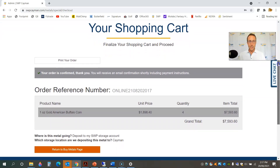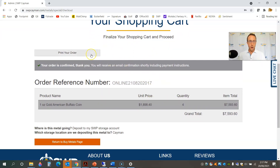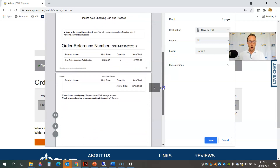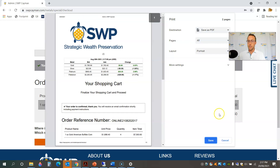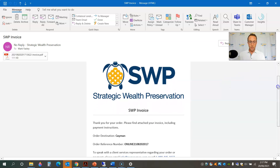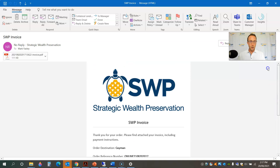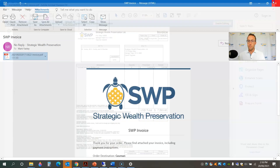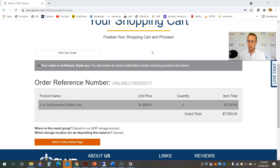This is basically the confirmation page. It's giving me the updated total, confirming that I want to deposit it to my storage account, and confirming that I want it deposited to my Cayman Islands location. I'm going to go ahead and confirm my order. And that's it — it's really that easy. I've got a confirmation of my order here. I can go ahead and print that off. I'll also receive an emailed copy of the invoice, which includes the bank wire instructions to pay for my order. That took really less than about a minute to place that order.